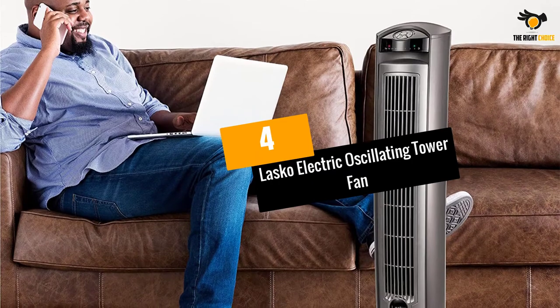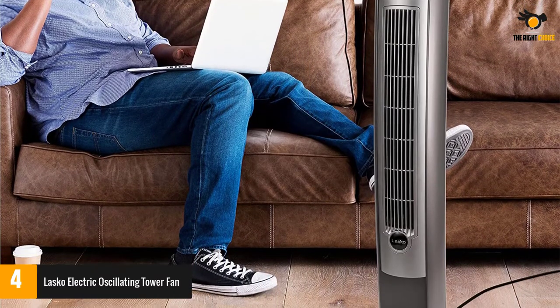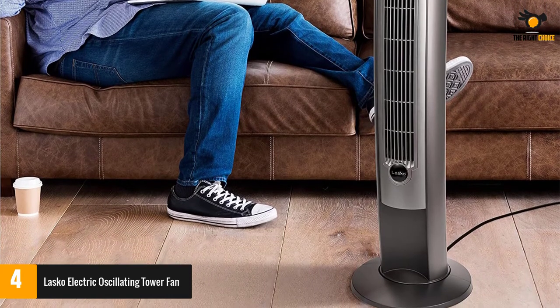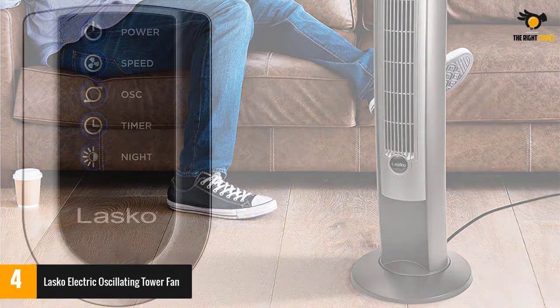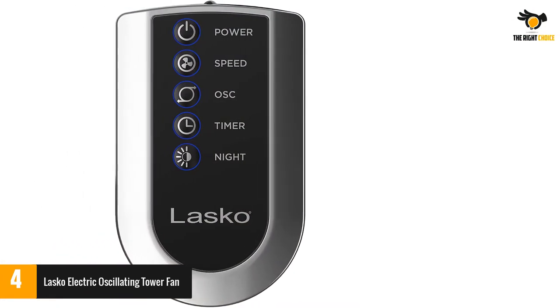At number 4: the Lasko Electric Oscillating Tower Fan. The Lasko Portable Electric Tower Fan is an ultra-quiet and highly effective tower fan that's great for living rooms — you can still hear the television when the fan is on high — as well as dens, offices, or any room that needs increased airflow.